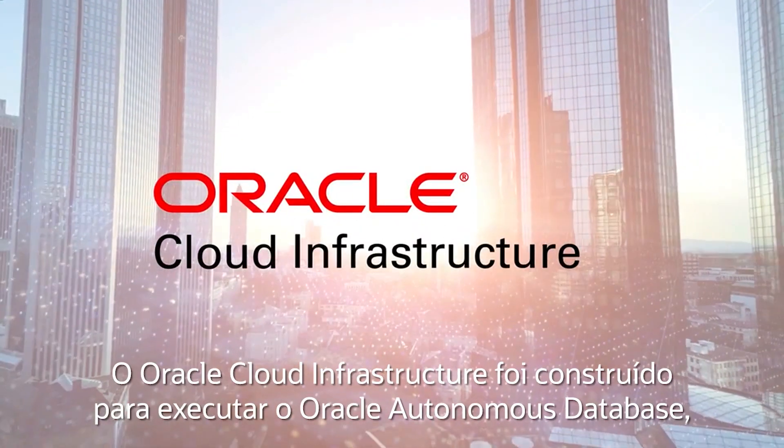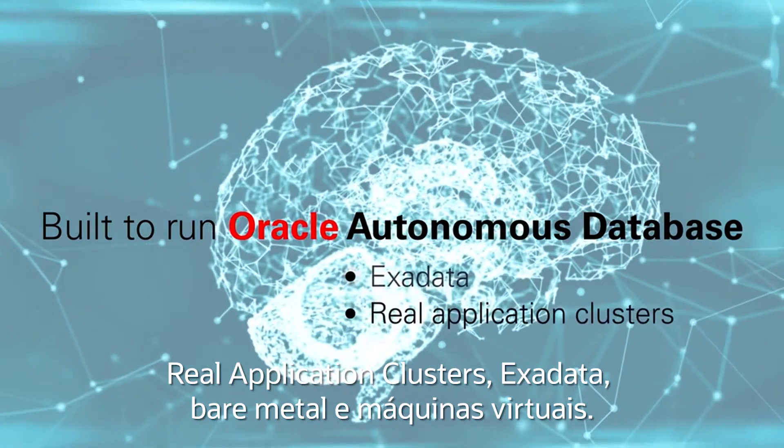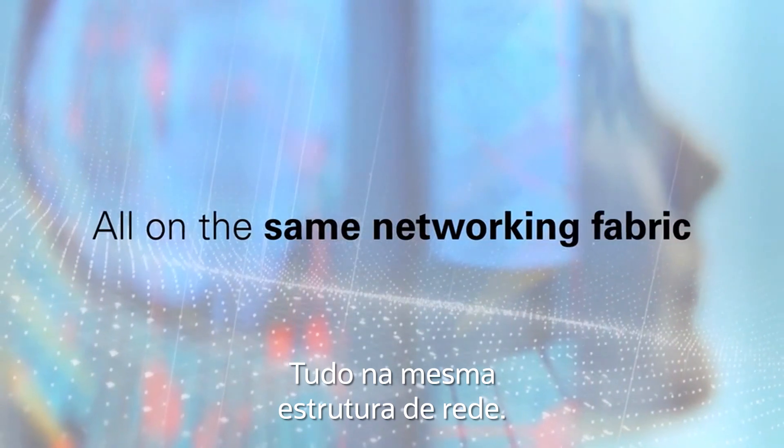Oracle Cloud Infrastructure is built to run Oracle Autonomous Database, Real Application Clusters, Exadata, bare metal, and virtual machines, all on the same networking fabric.